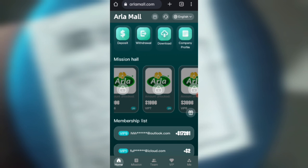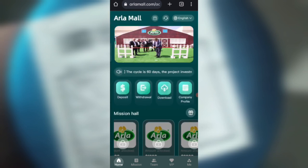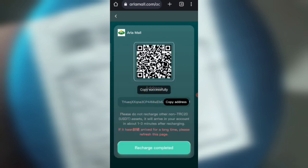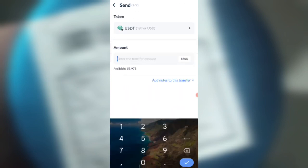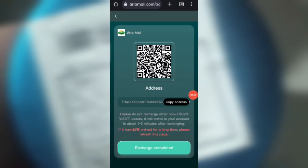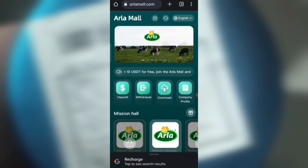Now I will show you how to recharge. Click on the deposit option and you can see your address. Copy your address, then open your wallet. Enter the address and proceed. I am recharging 6 USD. After transferring the money, click on 'Recharge Complete' and your amount will be added to the website.